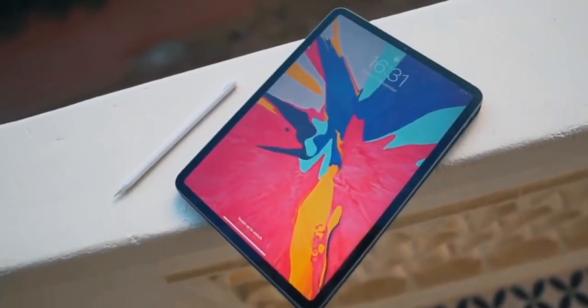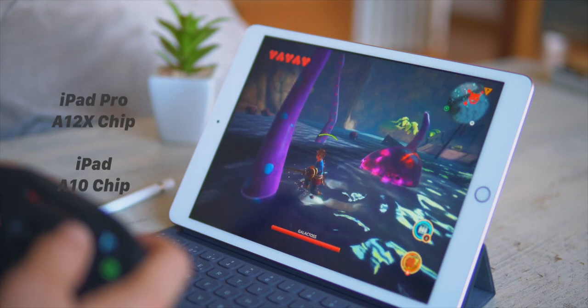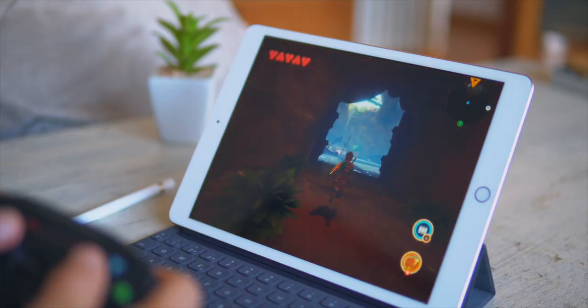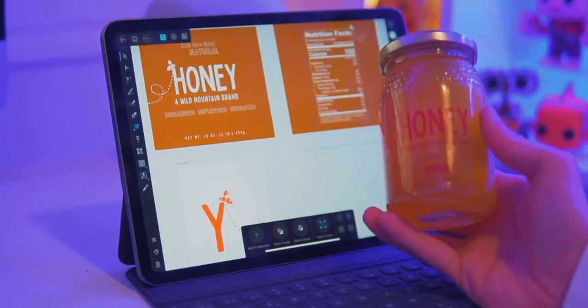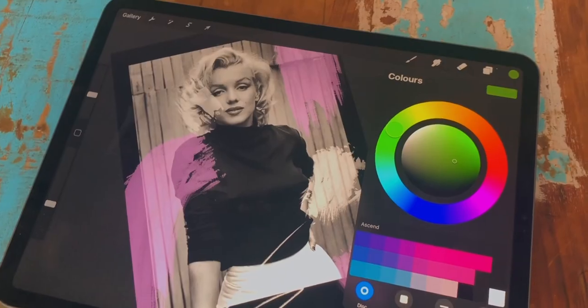On the budget iPad you get an A10 chip. On the iPad Pro, you get an A12X chip. The iPad is slower than the iPad Pro, but you can do anything you want on the budget iPad and it will perform exactly the same as the iPad Pro for most tasks. Of course, the iPad Pro will be so much faster. I personally do graphic design and use Affinity Designer, so sometimes I have a bunch of layers and I really need that performance that my iPad Pro delivers. So it all depends on what you want to do on this iPad.